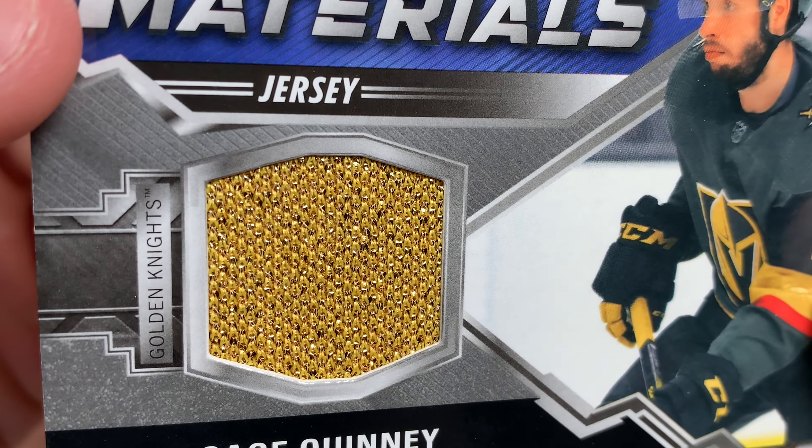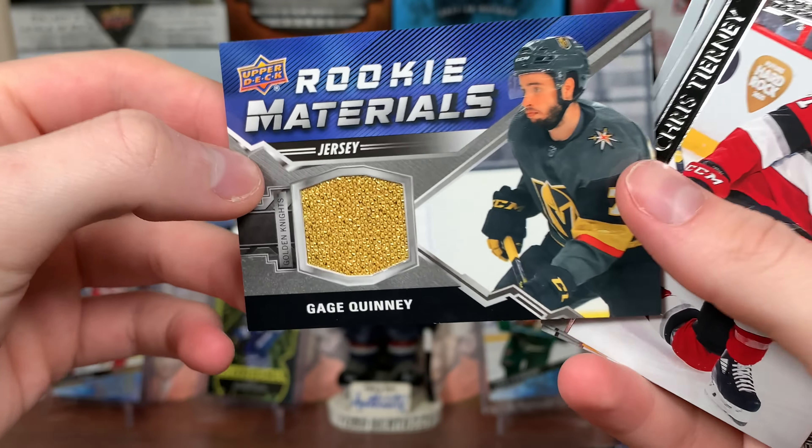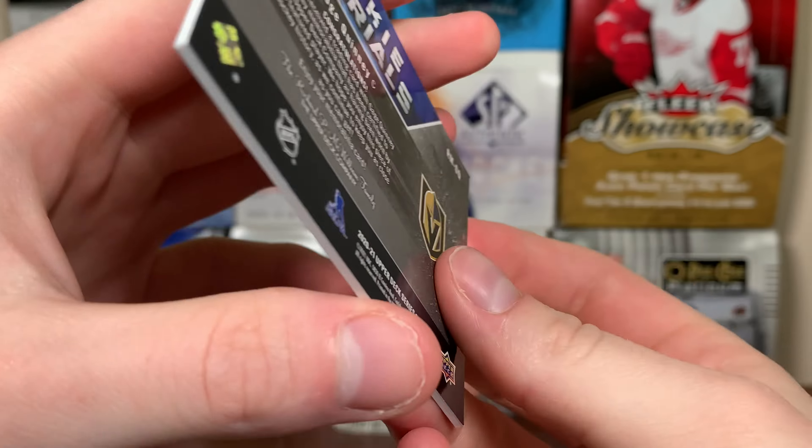That's very textured. I like that. Hold on, I gotta smell it. Feels different for sure, but there's Gage Quinney — he's from Vegas, he's on Vegas. There you go, Gage Quinney, another Rookie Materials.